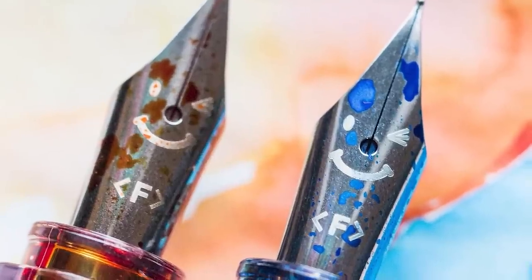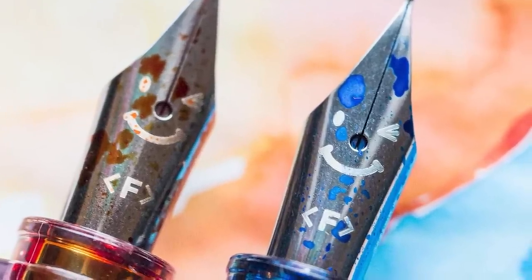Now we need to address one more thing: the Kakuno nibs. They have faces. Depending on the model or the nib size, the Kakuno will have an adorable little smile waiting for you every time you write. I just love it. It's actually not my personal favorite on the list, but I have to say it's the best in my opinion.